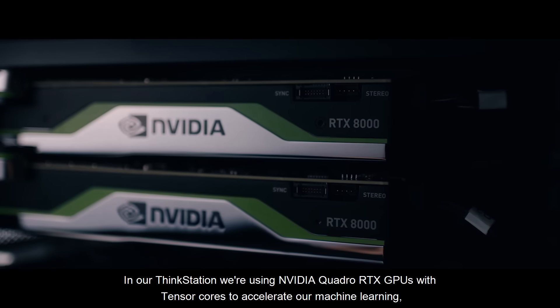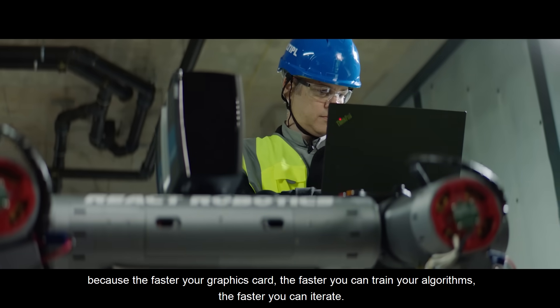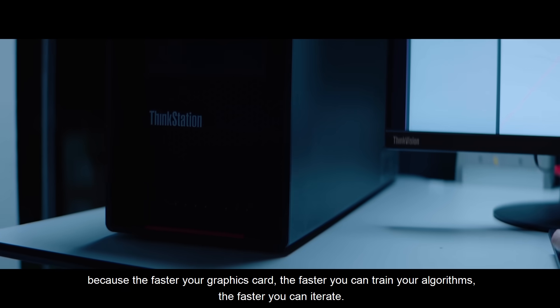In our ThinkStation we're using NVIDIA Quadro RTX GPUs with Tensor Cores to accelerate our machine learning, because the faster your graphics card, the faster you can train your algorithms and the faster you can iterate.